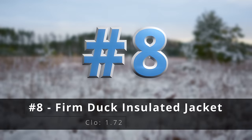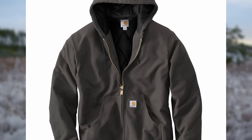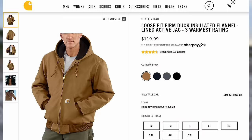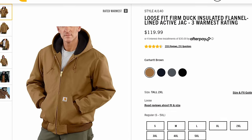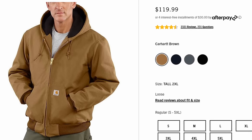Number eight, the firm duck insulated jack. This is kind of the classic insulated active jack. If you need that very basic, tough as nails, but very functional thing, the active jack is a classic for a reason.